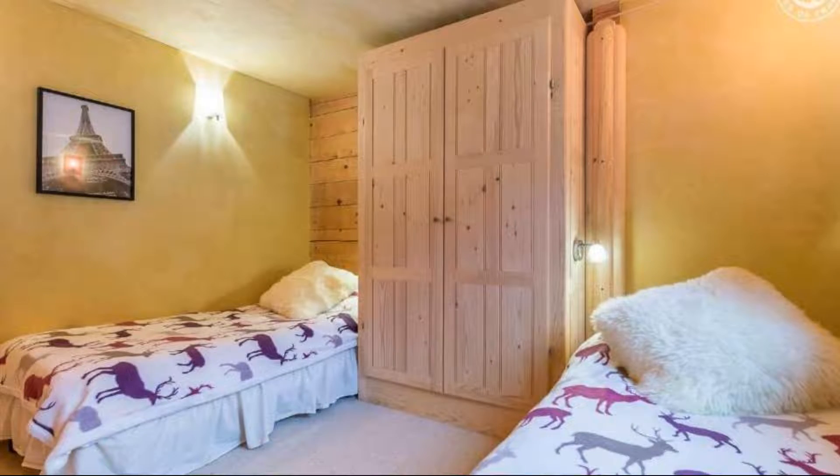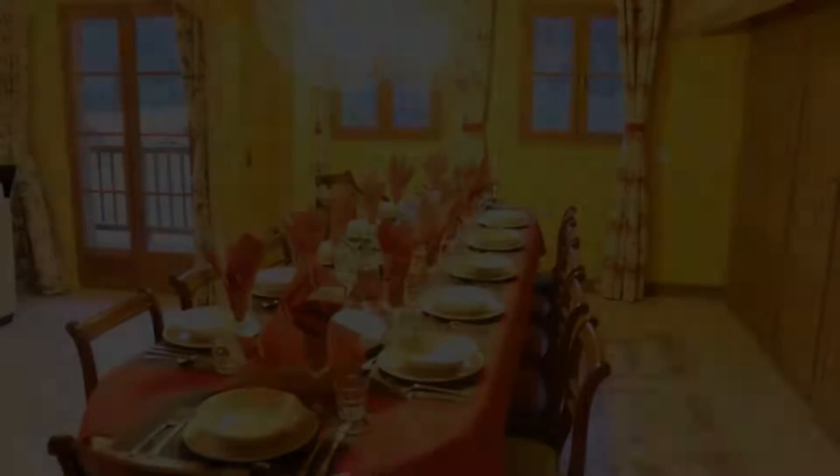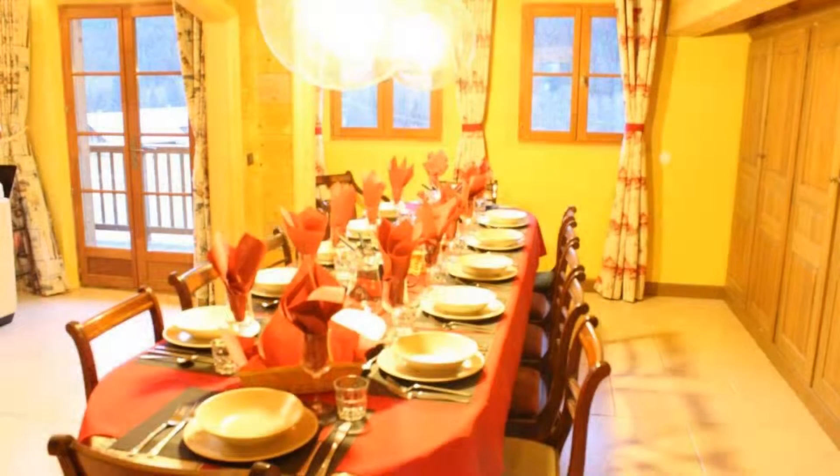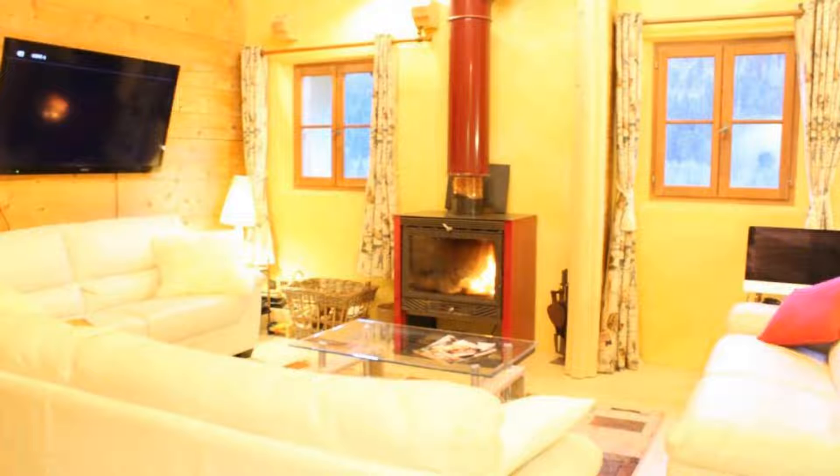Pets are not allowed in this property. There is one type of room available on booking.com. You can book online and enjoy it. The property accepts credit card and reserves the right to temporarily hold an amount prior to arrival.